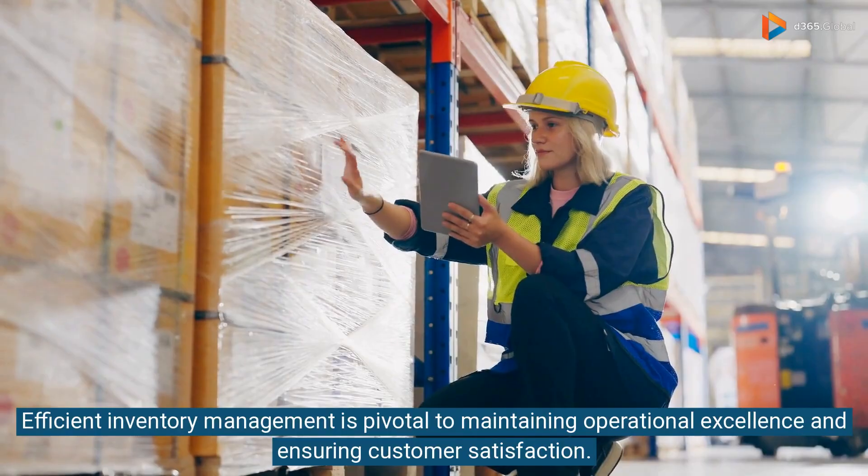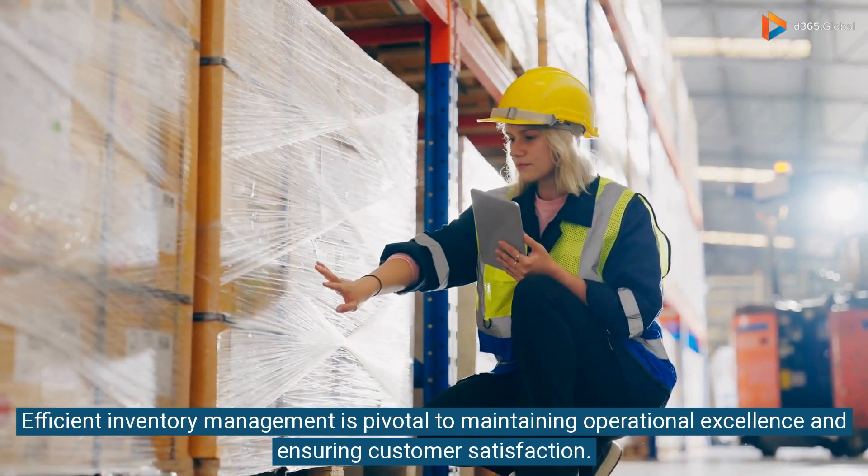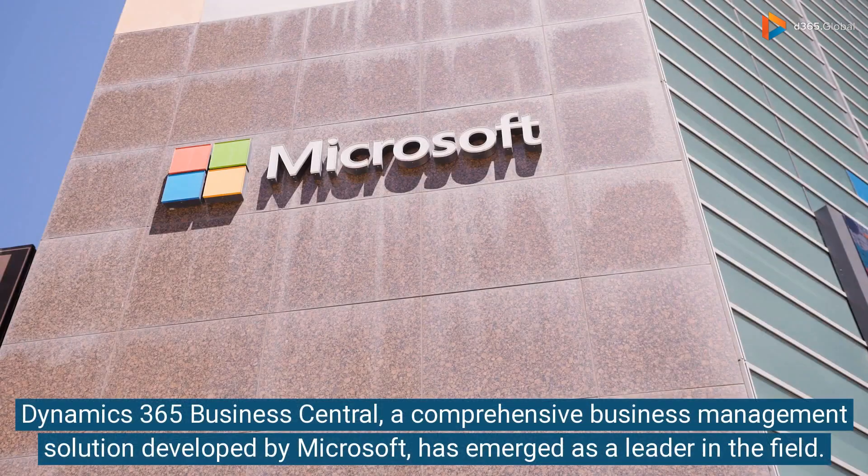Efficient inventory management is pivotal to maintaining operational excellence and ensuring customer satisfaction. Dynamics 365 Business Central, a comprehensive business management solution developed by Microsoft, has emerged as a leader in the field.